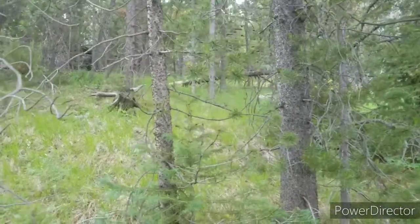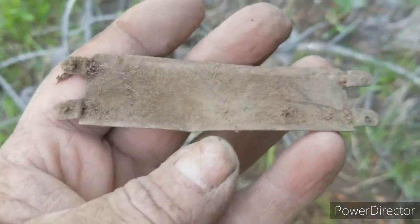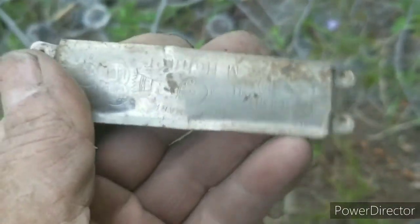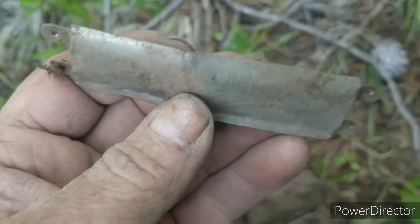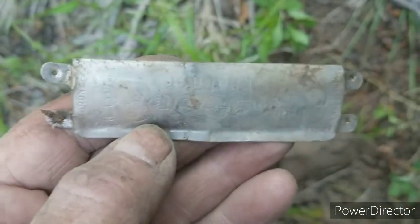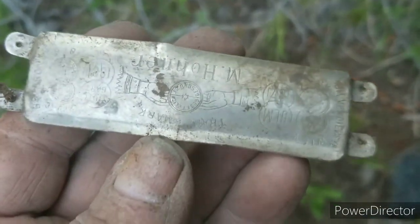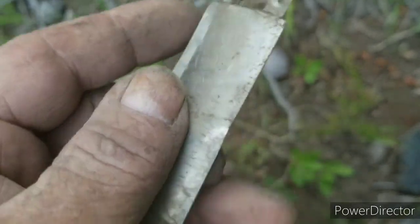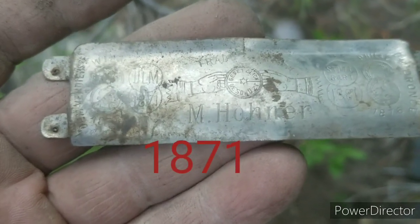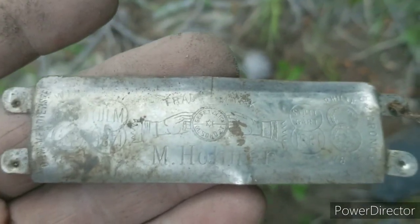So I'm just heading down from those cabins up there and I just popped this. You know what that is? That's a harmonica top. You don't find these too often — you find the reeds a lot. That might be a Hohner, I can't really tell, but we'll look it up. I think it says Hohner right there. It's got a clock and two hands pointed on it. That's kind of cool.